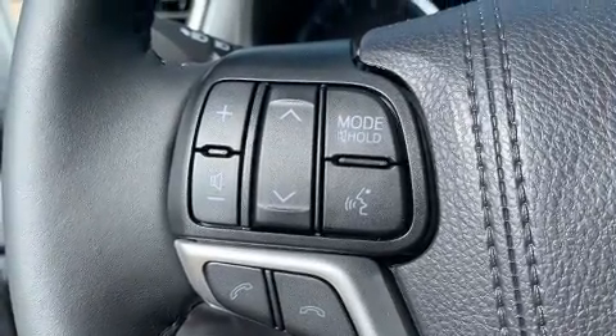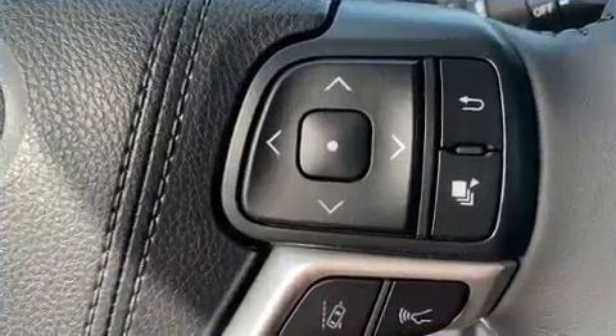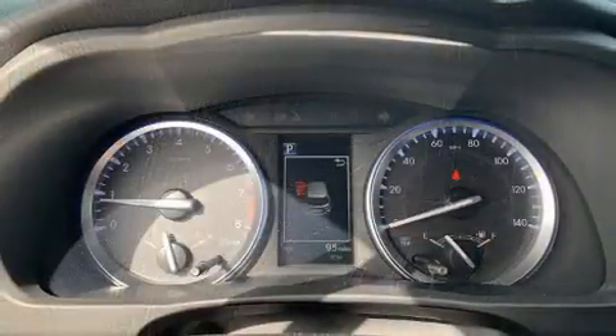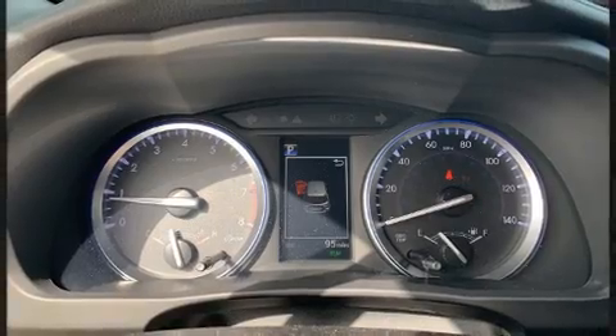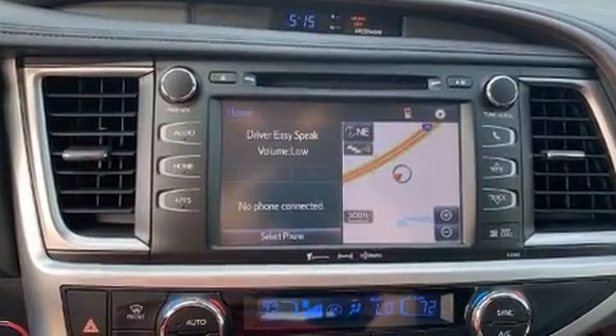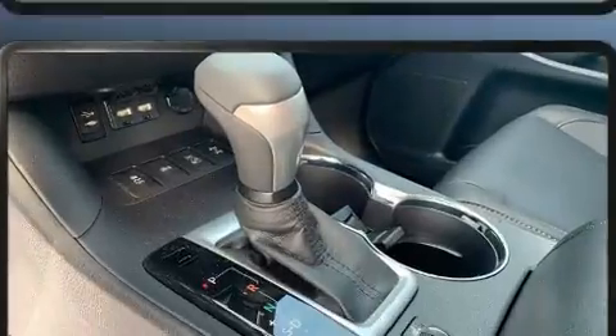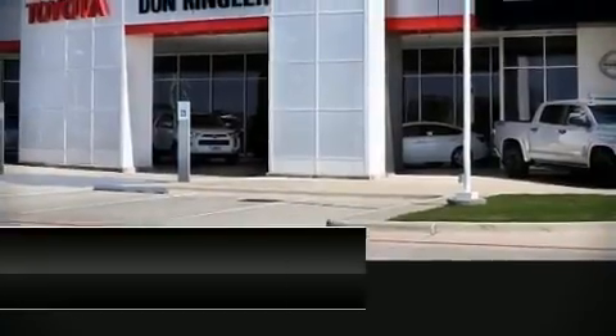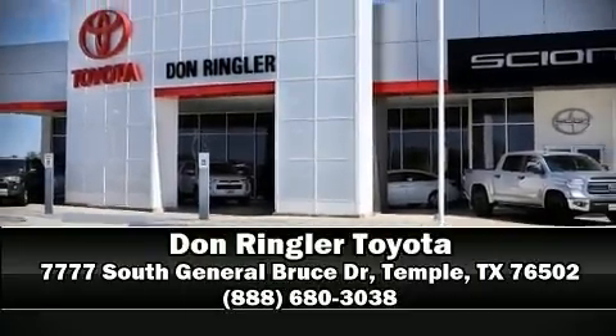Toyota also prioritized safety and security by including brake assist, a panic alarm, and four-wheel disc brakes with ABS. Adaptive cruise control maintains a preset distance behind the car ahead of you, simplifying highway driving and enhancing safety. Please don't hesitate to give us a call.